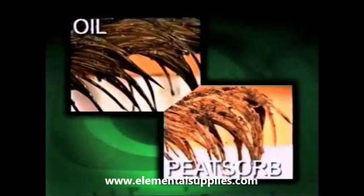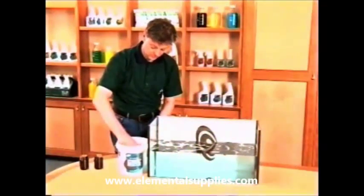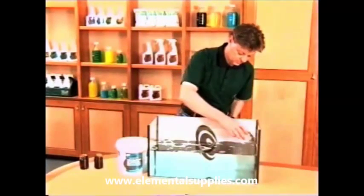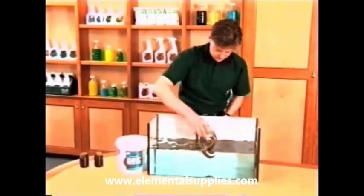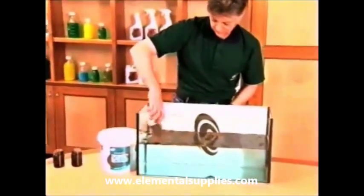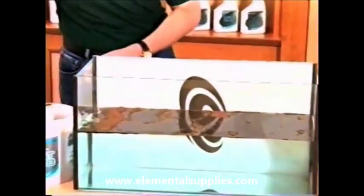Outstanding absorption is only part of the solution offered by PeatSorb. Holding the spillage in so it can be transported and disposed of is one of its other major benefits. One of the easiest ways to prove the retentive power of PeatSorb is to add some oil to a tank of water, then apply PeatSorb to the surface.